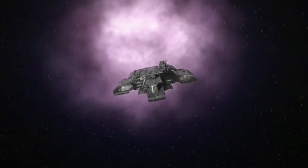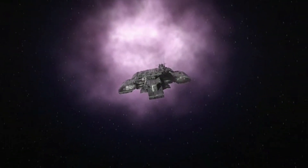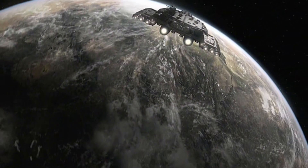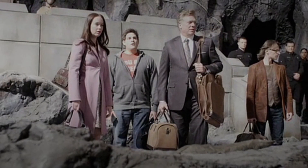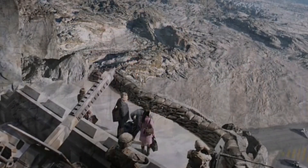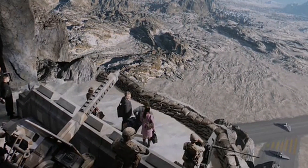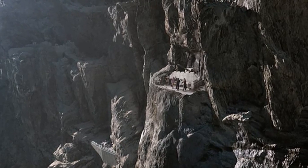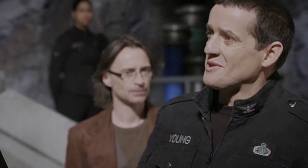The Icarus Base was an off-world Tauri base built in 2007, 21 light-years from Earth on the planet P4X351 in the Milky Way galaxy, which housed a Stargate. It contained a runway and several F-302 fighter interceptors.